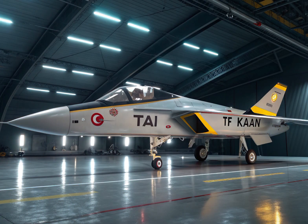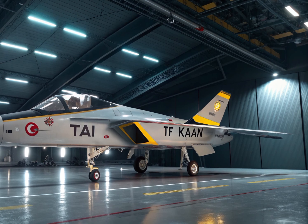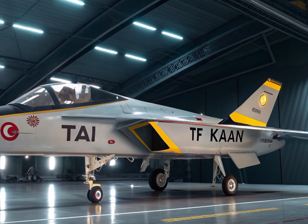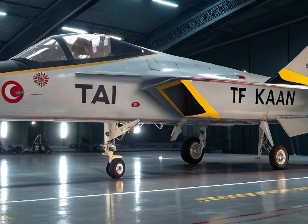It's creating jobs, expanding local expertise, and pushing the limits of what Turkish aerospace can achieve. The program is also expected to spark international interest, with potential export deals to allied countries once the jet becomes fully operational.